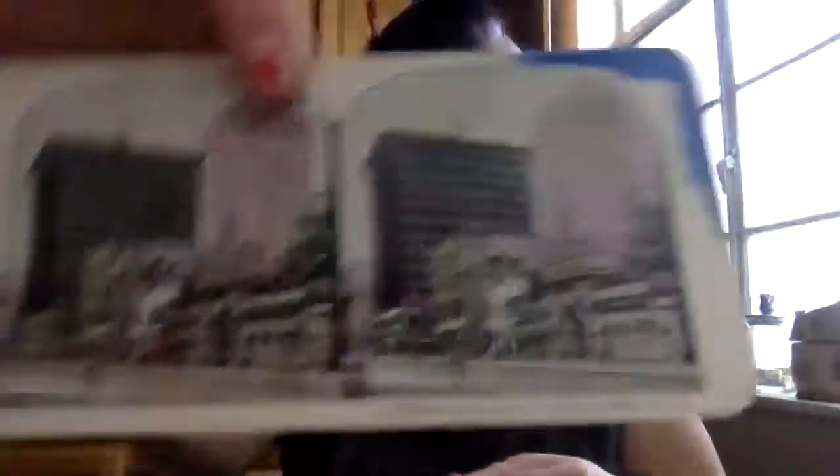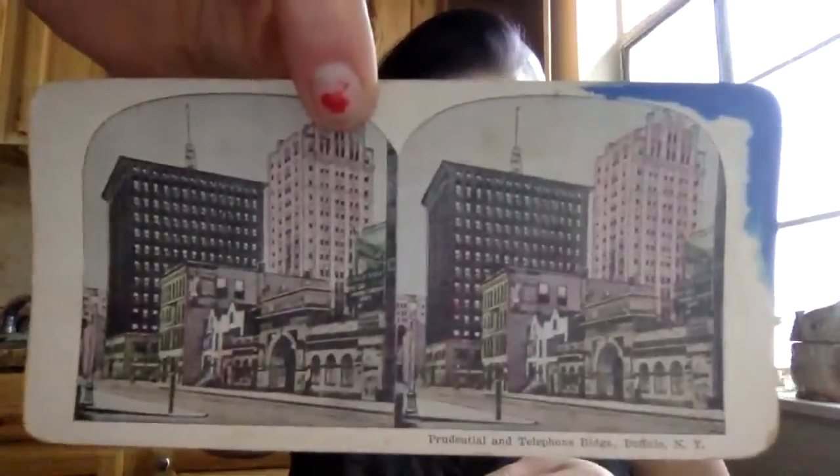So we have the Prudential and telephone buildings in Buffalo, New York, and Central Park New York Museum. I'm from Denver so I had to get this one — it's the Broadway Theater and Hotel Machapo in Denver.